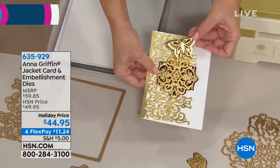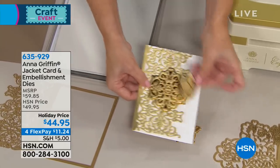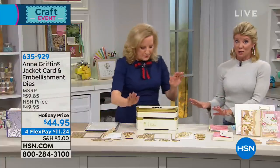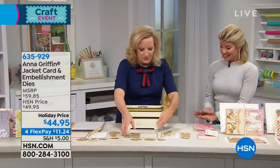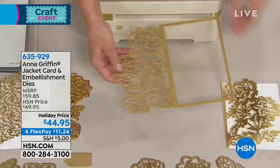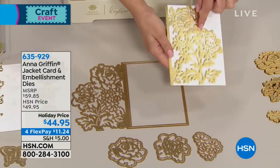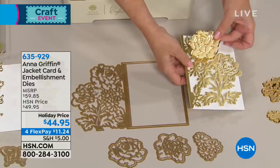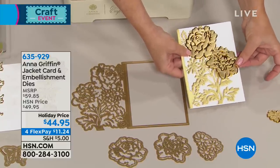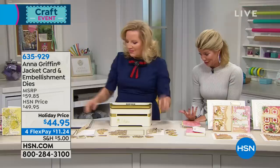The embellishment dies include butterflies — a symmetrical butterfly, a beautiful one on the side, and a tag. That's just one option, and you're getting both sets. The second set features a giant peony flower die that cuts the back of your card, embosses the details, then you go back and add the same beautiful flowers on top of each other, making it dimensional.